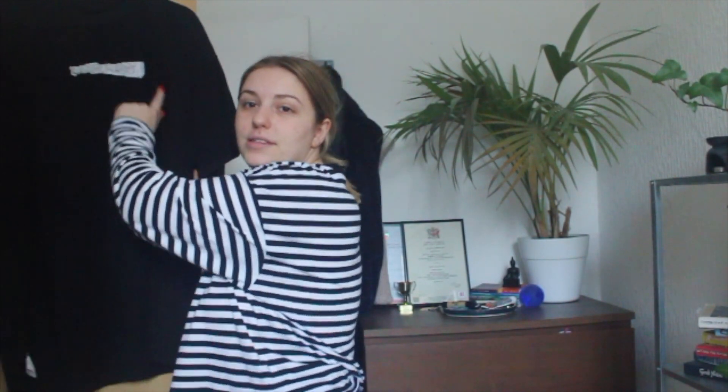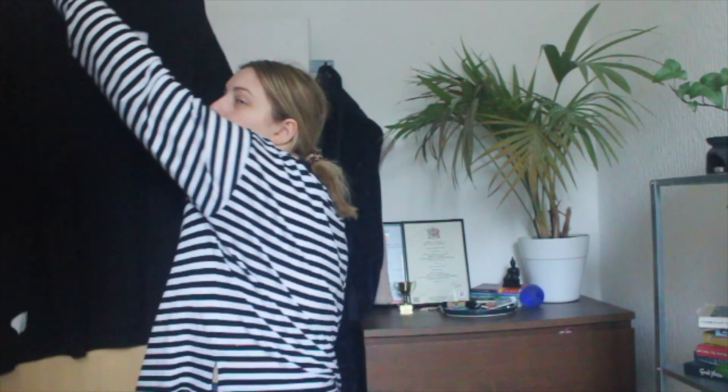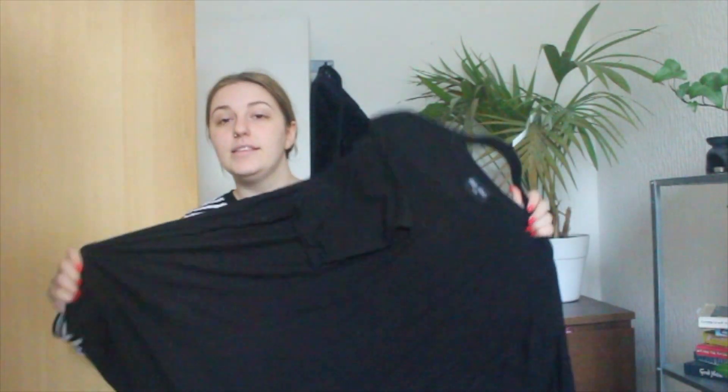I'm too lazy to sort this out but this is a top — imagine it, it's really cool. It says Faded Studios on it, which is another small brand near to me in my area. Faded Studios — super cool brand, super cool top. It's actually an XXL men's and I wear it as a dress with tights and boots and honestly I feel like a bad bitch. So I'm keeping it.